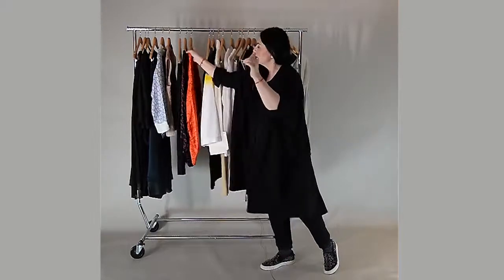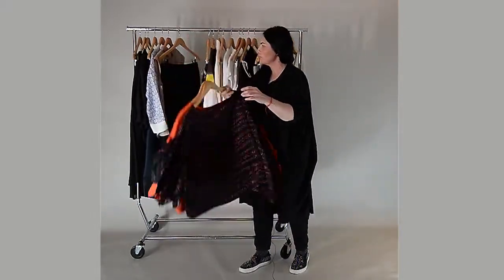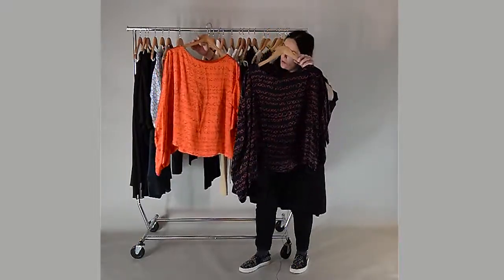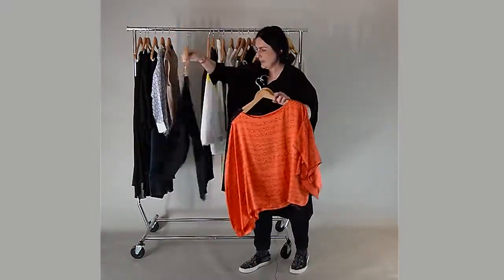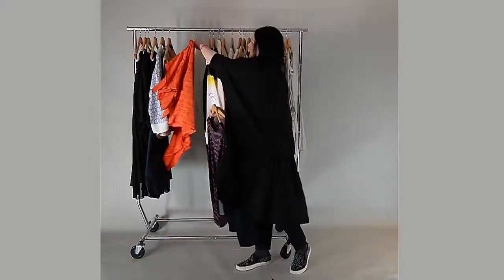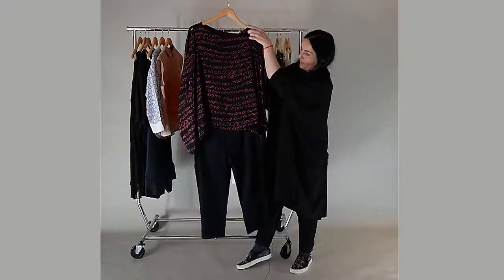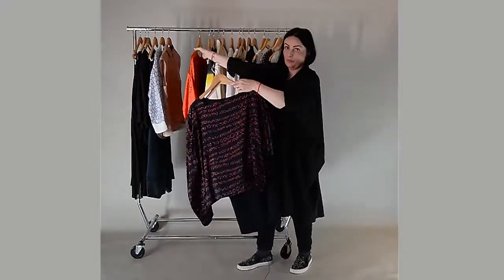Next we have two variations of this silk top from Xenia — they come in two colors, orange and navy. I've paired it here with navy capri trousers, which works well with the orange, but you can also wear it with the navy. This kind of top works with black trousers, a pair of jeans, or even white.